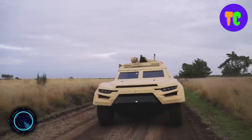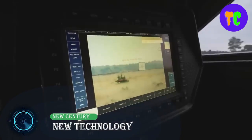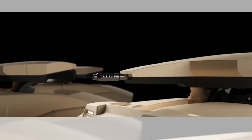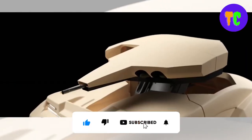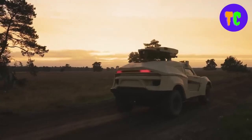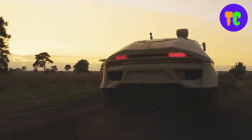This modular turret system boasts an array of advanced features including precision targeting capabilities, remote operation, and enhanced situational awareness. It is a land stealth ground vehicle that can use various weapon platforms ranging from auto cannons to missiles. It is also rigged up with an onboard artificial intelligence smart helmet, and the vehicle has a stealth capability.